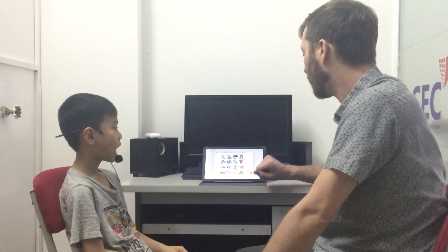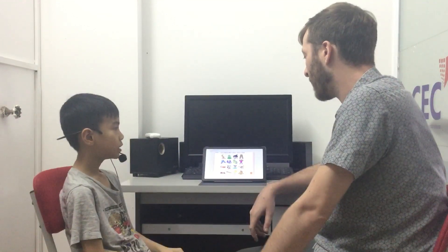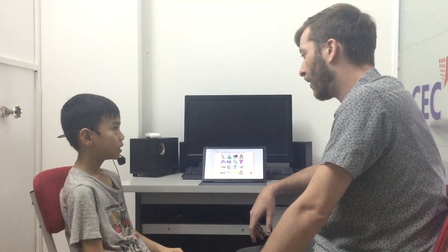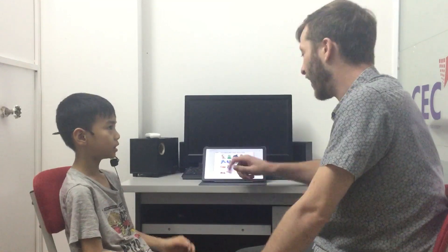And we'll do one more of this. It's a train. How do you spell train? T-R-A-I-N. Excellent.